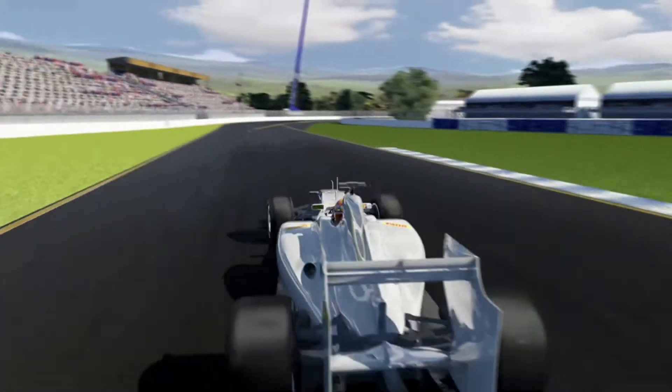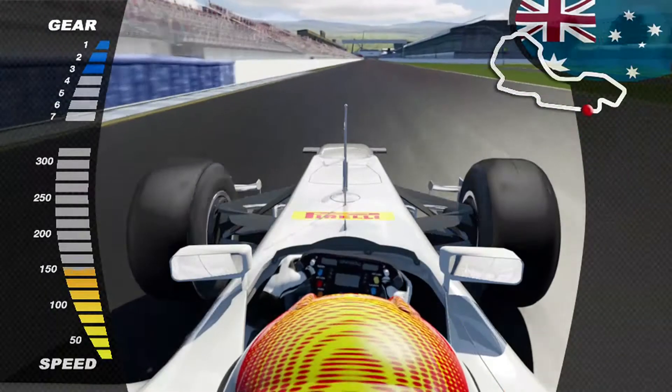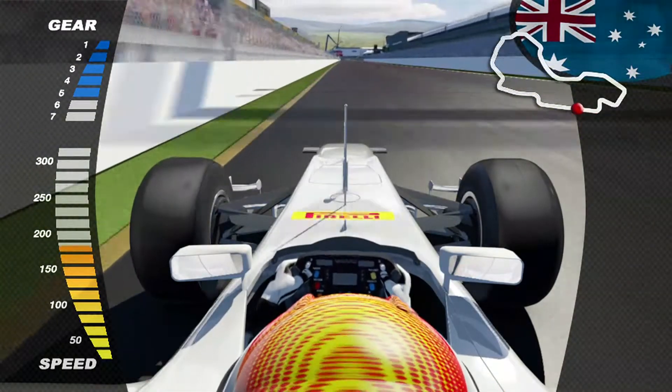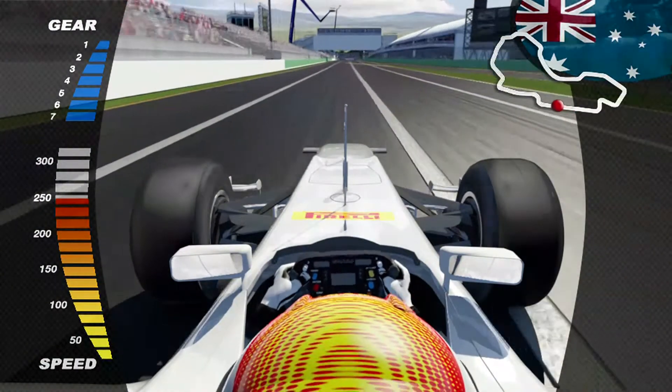Huge braking with a load transfer onto the front, then a chicane with two opposing sharp corners, which puts us onto the main straight where we deliver maximum engine power to the ground, returning to 7th gear at over 306 kilometers per hour.